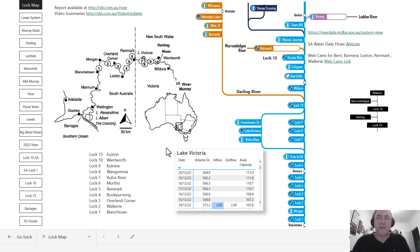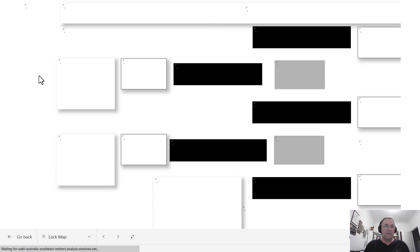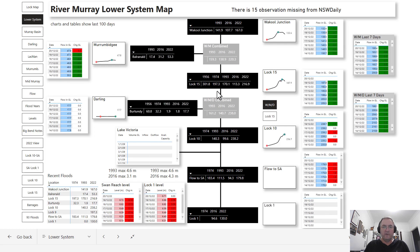Now I'm in the report — the one you can access online. Let me go into a couple of key charts. In the lower system view, you can see that the combination of Waikerie Junction, the Murrumbidgee, and the Darling has peaked at 238 gigalitres per day, and we've got that same peak at lock 10, which was pretty much as I expected. The big question is how much of this 238 gigalitres is going to come into SA.